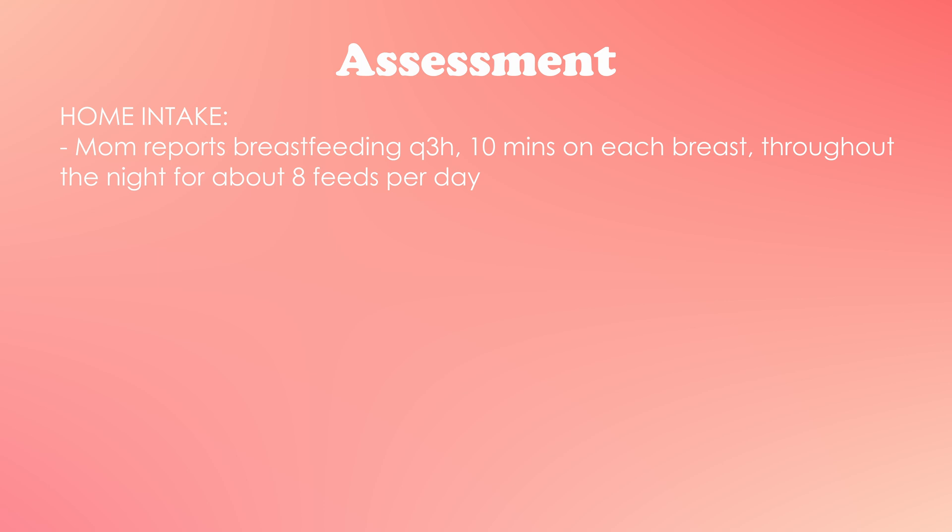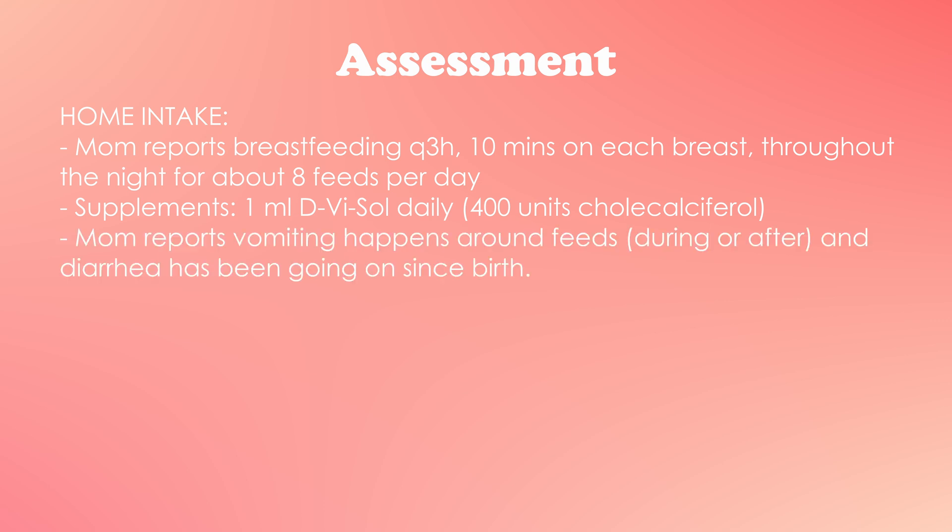Moving on to her intake history: since she's exclusively breastfed, it's harder to determine whether she's getting enough. We want to find out from mom how often she's breastfeeding, how long each session is, whether she feeds at night, and whether there are any supplements or anything else mom has noticed. When we talk with mom, we find out she's breastfeeding every three hours, the patient takes 10 minutes on each breast, she feeds at night, and is given one milliliter of D-Vi-Sol every day.